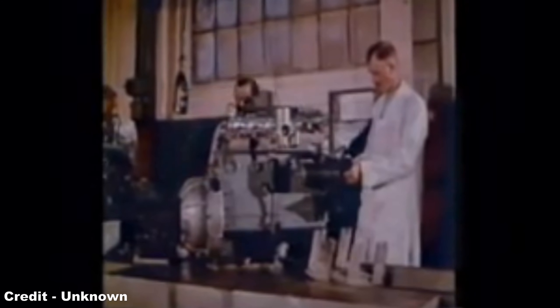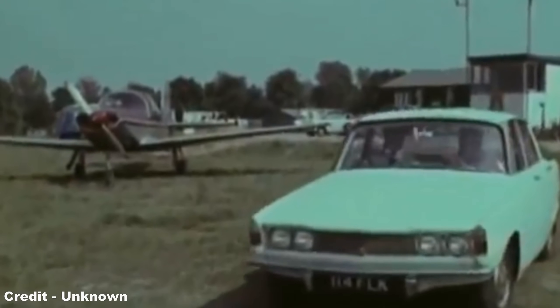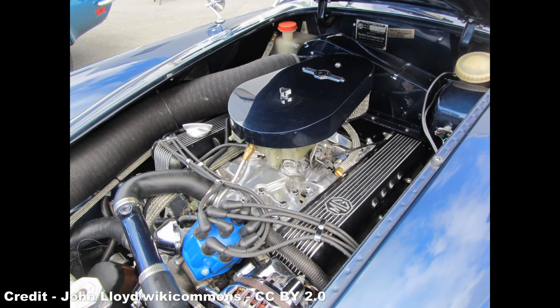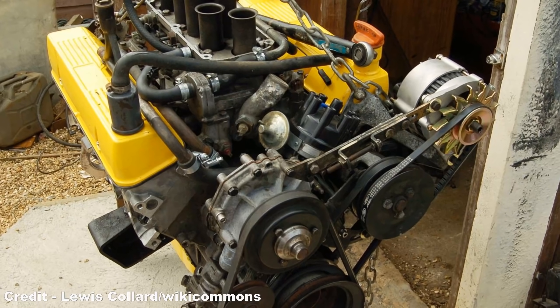A problem that continued to plague the P5, though, was its choice of engine — the three-litre inline-six unit carried over from the P4 was now nearly 20 years old, and little could be done to improve power output further without requiring a major redesign. While proposals were made for new five and six-cylinder engines based on the Rover P6's two-litre inline-four, a chance encounter between Rover's managing director William Martin Hurst and a discarded light-alloy 3.5-litre Buick 215 engine at a boatyard in Wisconsin led to the development of one of the finest engines ever fitted to regular family cars — one that would see continued production for the next 40 years.